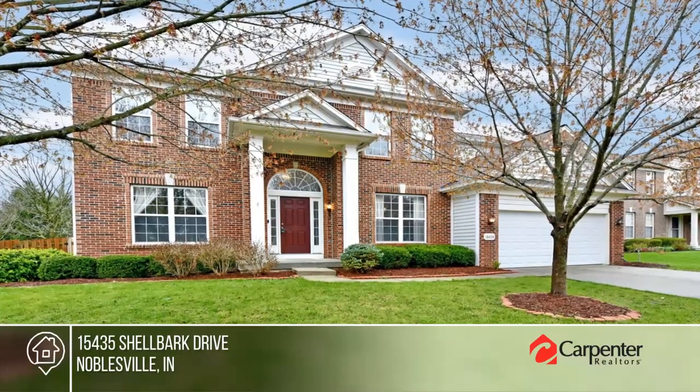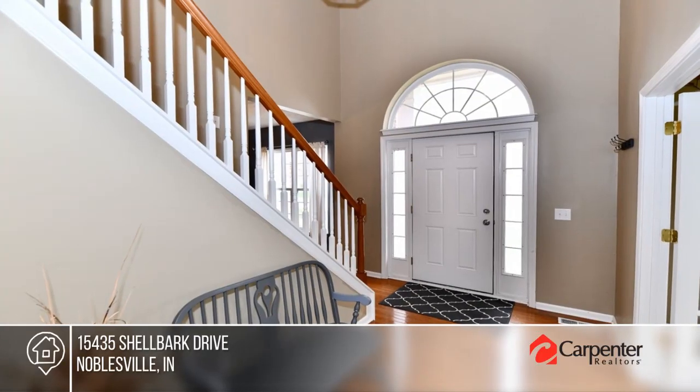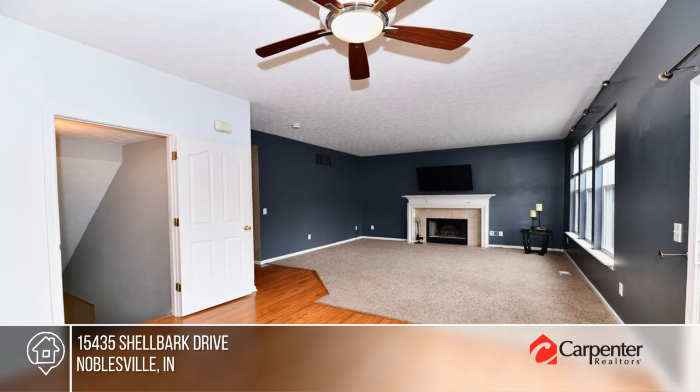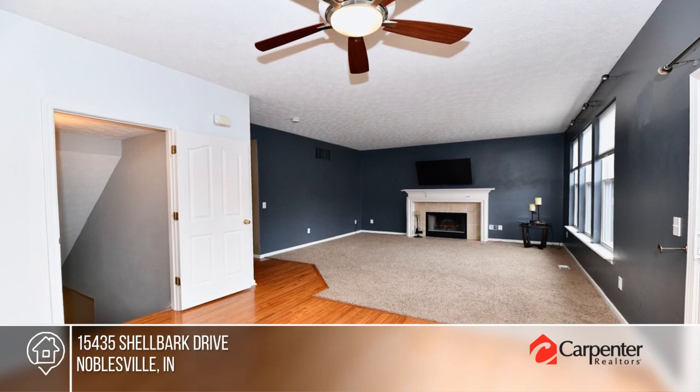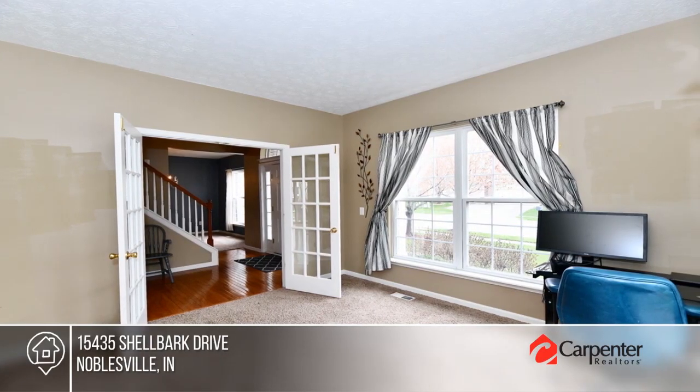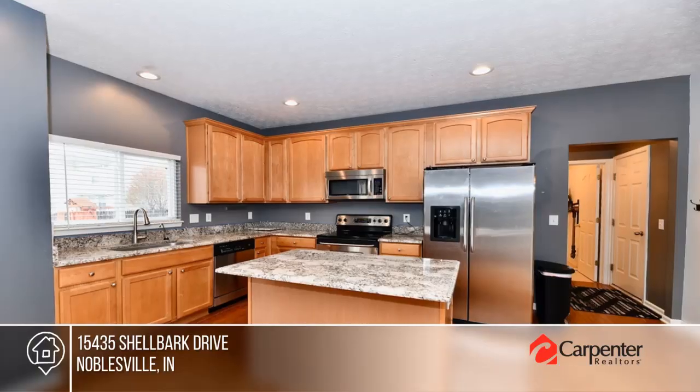Check out this beautiful four bedroom, three and a half bath home located on a nice corner lot with mature trees and fully fenced rear yard. The large two-story entry on the main leads into the formal dining room, den, office, great room, breakfast area, and kitchen.